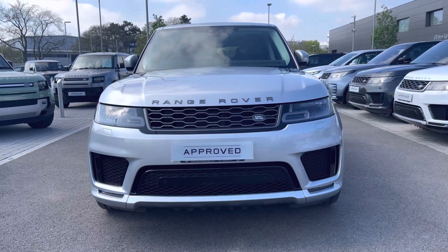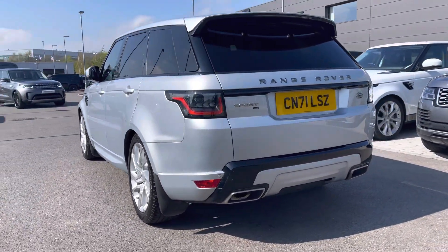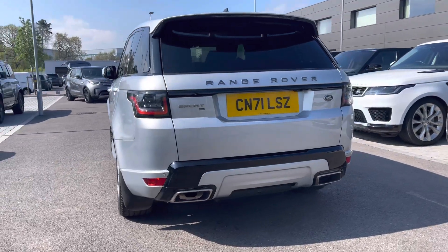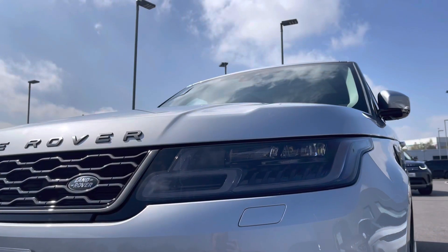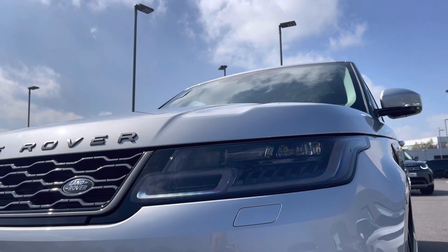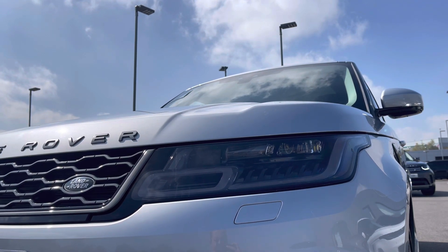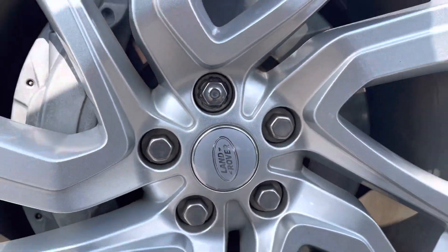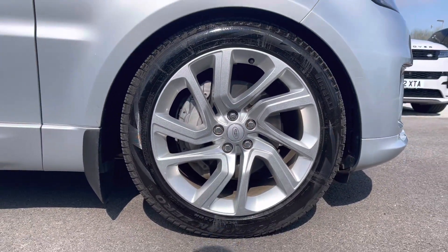This vehicle comes with a D300 diesel engine alongside an 8-speed automatic transmission. This particular model comes in the gorgeous Hakuba Silver and boasts some fantastic spec, including its Matrix LED headlights with signature daytime running lights and 21-inch 5-split spoke alloys with a gorgeous silver finish.